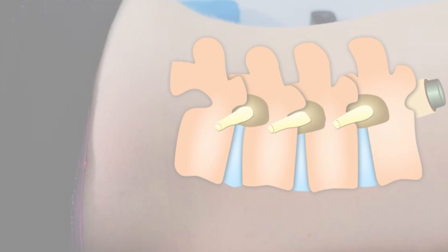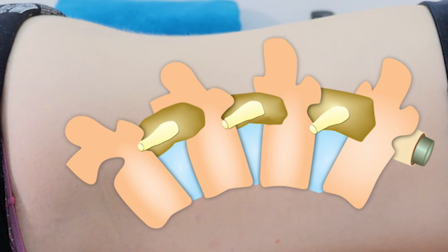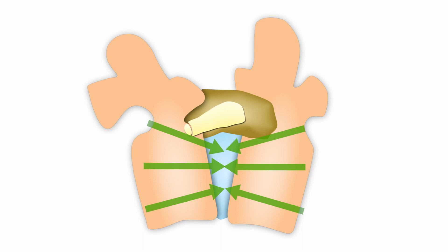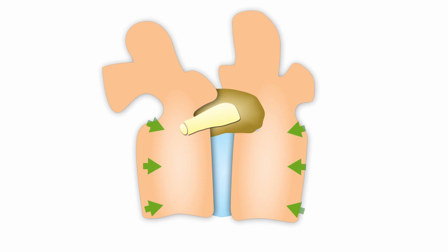Here, as the joint stretches, see how the space between the nerves and the discs widen. This not only helps to free trapped nerves, it actually helps to regenerate the disc by sucking water and nutrients, shown in green, back into the disc.